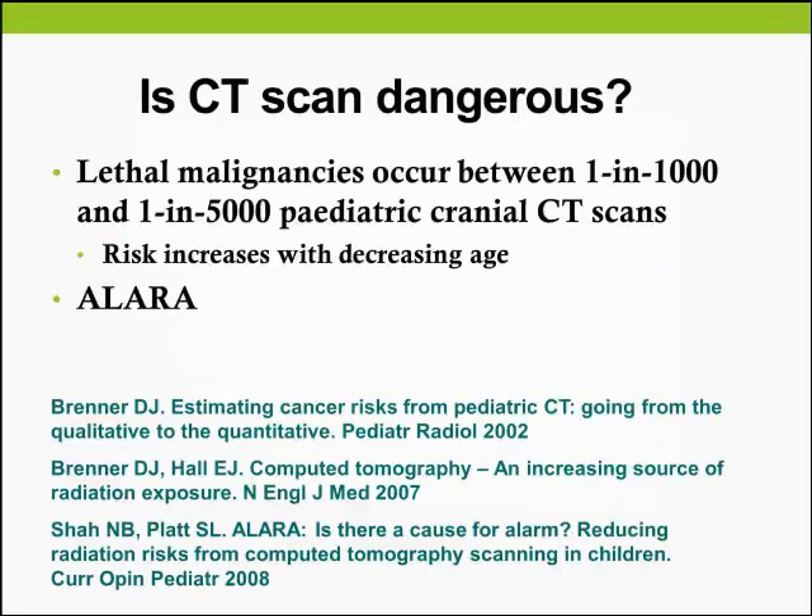Before answering the question, we have to understand the delicate play of forces here. In a paediatric child with head injury, they often come in with very subtle complaints and may not be clear in their presentation. At the same time, we do have to face the risk of the CT scan, posing not just a malignancy risk but a lethal malignancy risk. This has given rise to the concept of ALARA — as low as reasonably achievable.